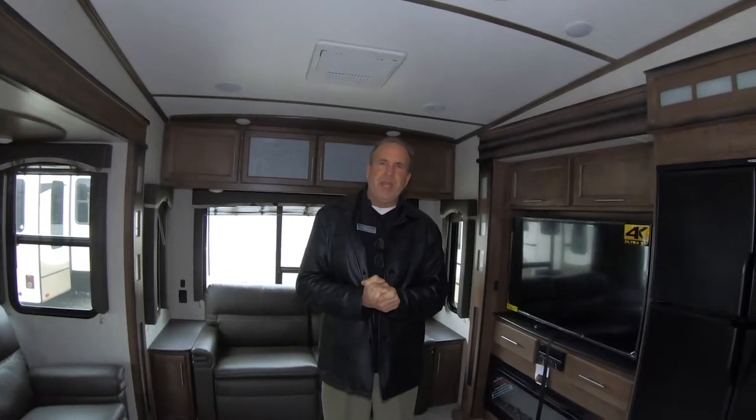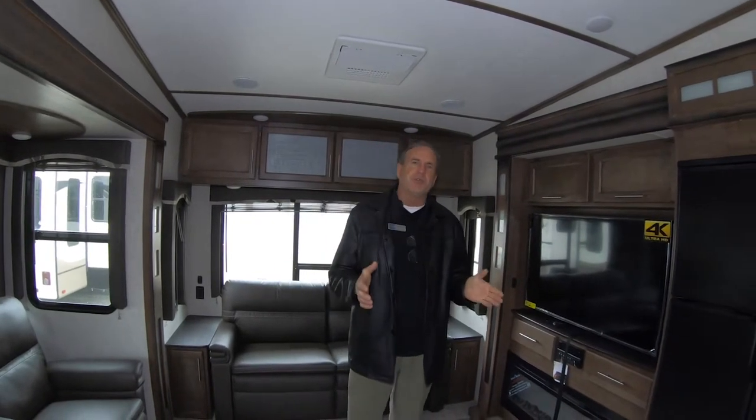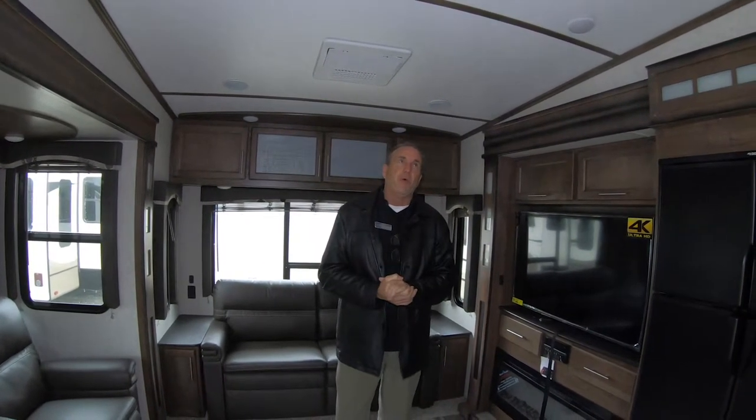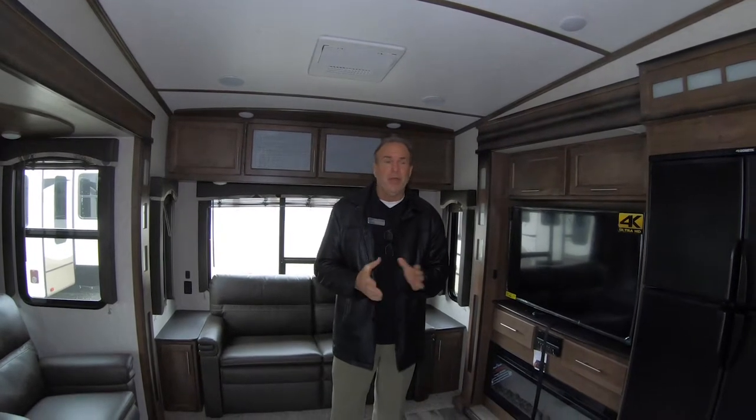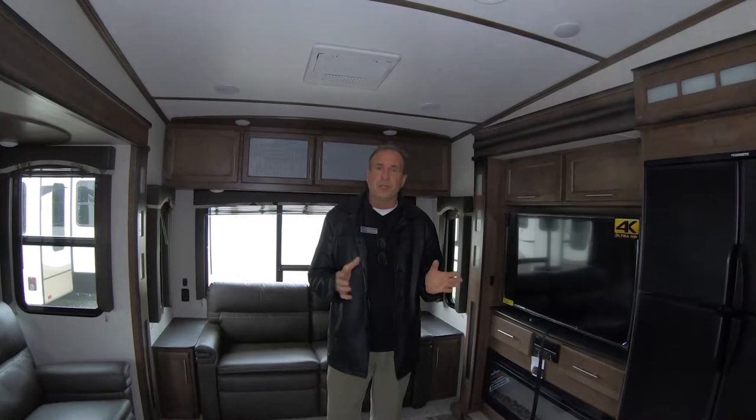We're in the 368 MBI — it is a Cougar. Cougar has been the number one sold mid-profile fifth wheel for 19 years now. No other manufacturer can make claim to that. This is a Cougar exclusive.